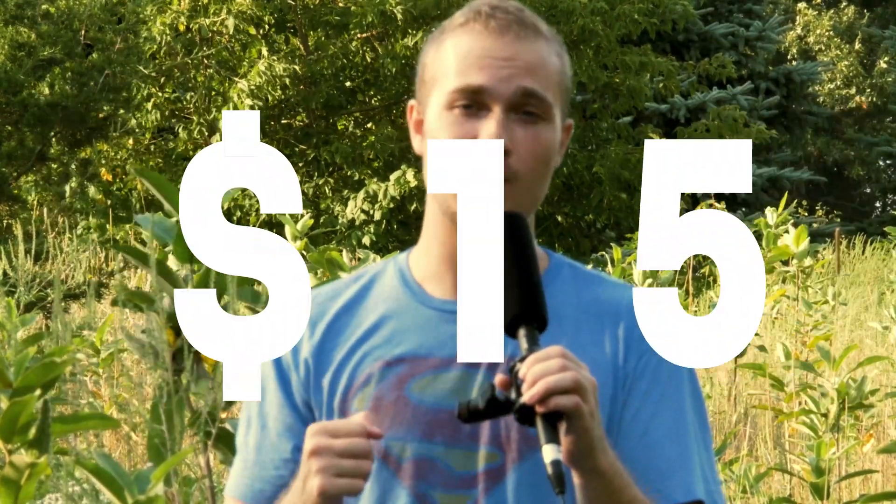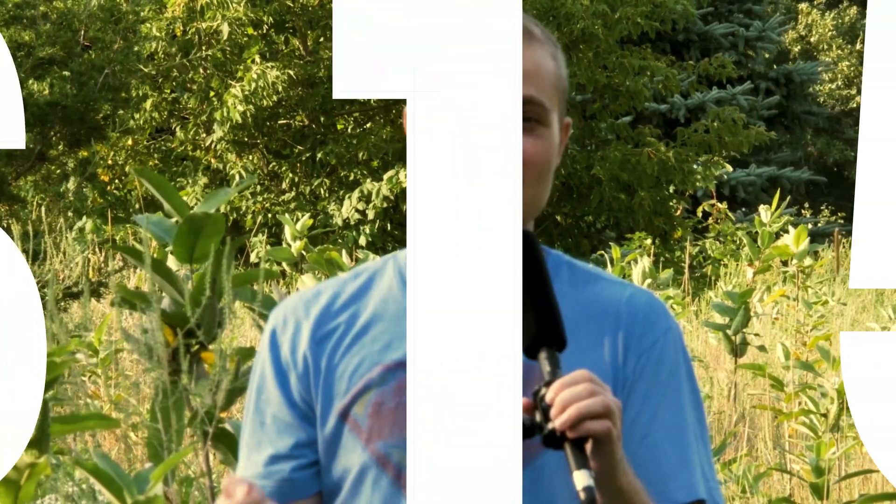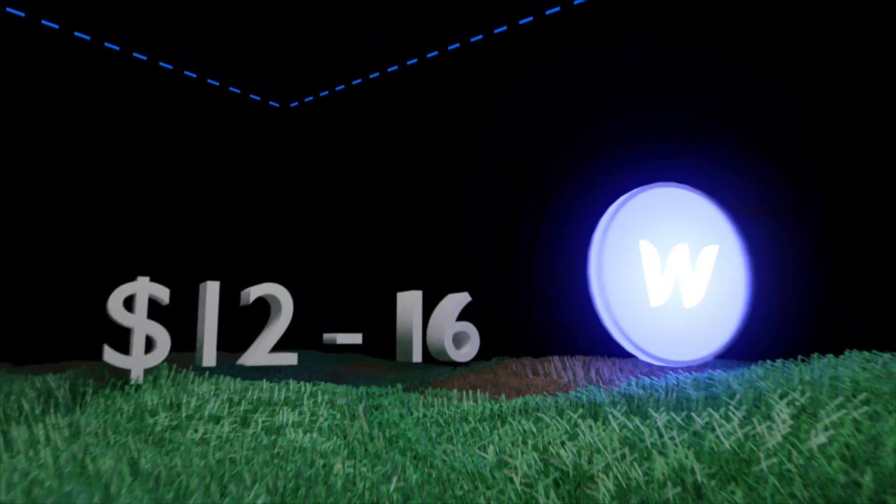In fact, SiteGround is now charging $15 a month for your second year of hosting — that's $15 for the startup plan. Webflow on the other hand — well, they actually charge about the same as WordPress. It's $12 for a basic plan and $16 a month for the CMS plan, so they're basically the same price.